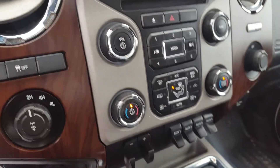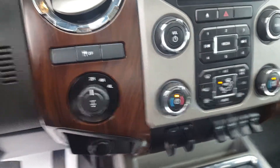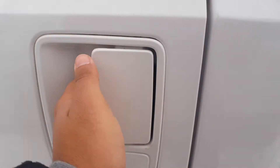Underneath that you have all your manual audio and climate controls, CD player, 4x4 settings, and power outlets — 12 volt. You also have four cup holders as well as a lockable center console with lots of space in there.